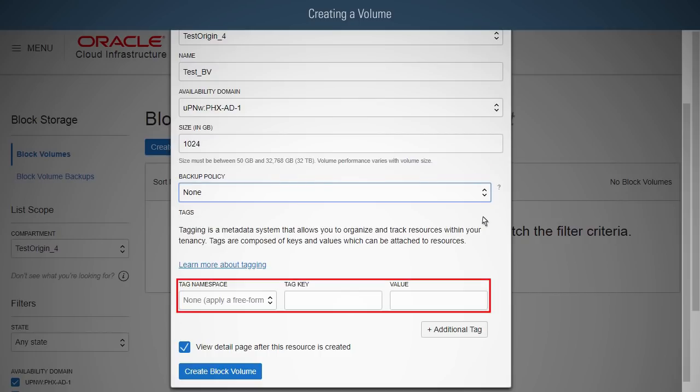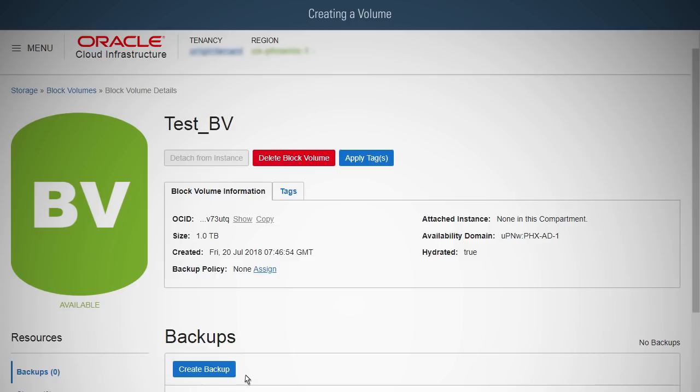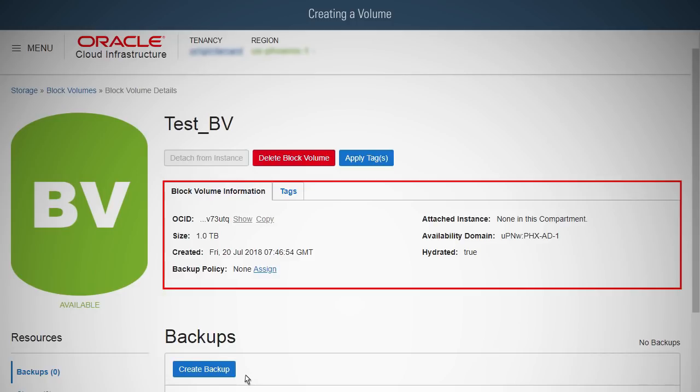Optionally, you can apply tags. Finally, click Create Block Volume. The volume will be ready to attach after a brief provisioning window. Once it becomes available, you can see the newly created volume in the detailed volume list in your current compartment.